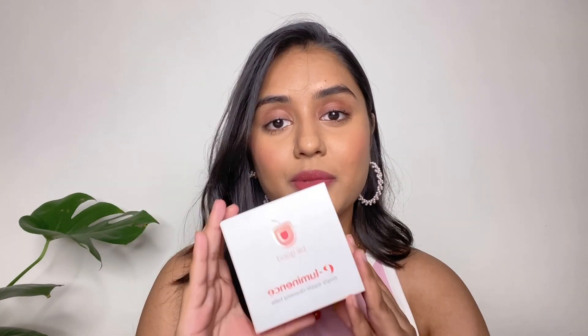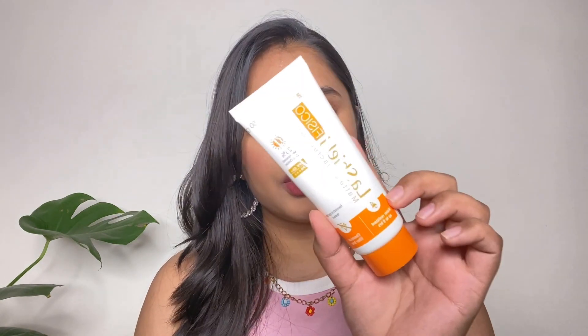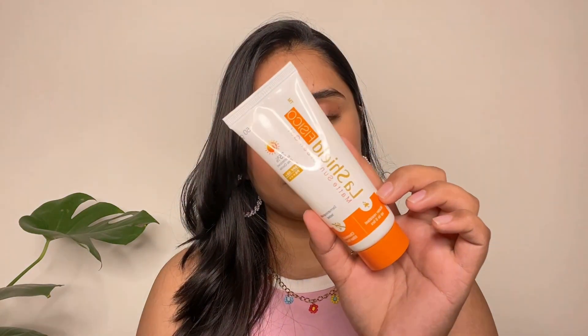The Sugar Face Palette is for ₹750, and for that price you're getting a contour shade, blush, and highlighter — that's a great deal. I'm yet to try it and I'll definitely review it in an upcoming video. Next is this Plum Cleansing Balm. It's a really good product for its price and one of the best drugstore cleansing balms — you get a lot of product in it.